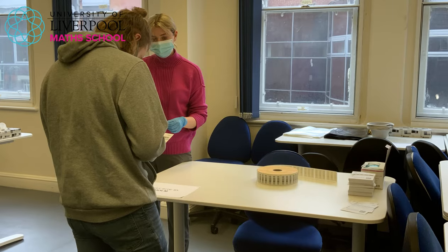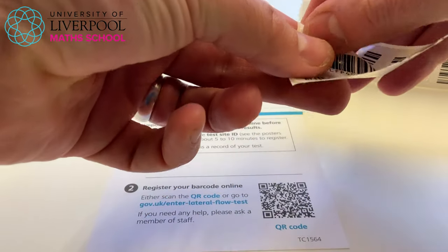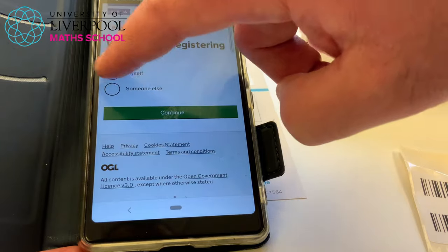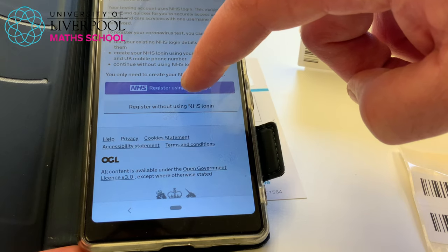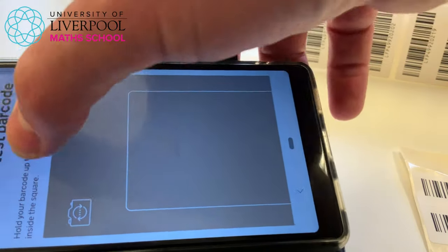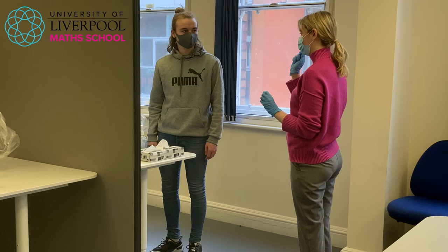Upon arrival you'll be greeted by someone who gives you a registration card with three barcodes. You put one barcode onto the registration card to register your test and receive results. You scan the little QR code which takes you straight to the registration page — you can sign up using your NHS login or without. You then enter your barcode, or scan it directly off the sheet, and that barcode follows you through the entire testing process including the result.